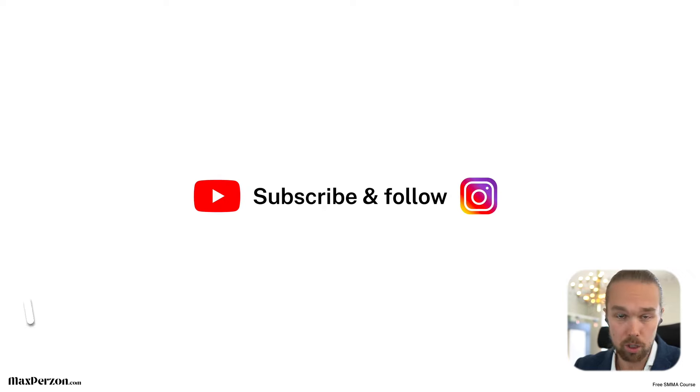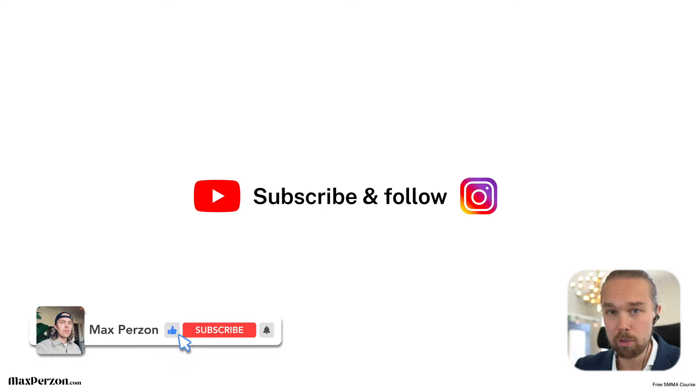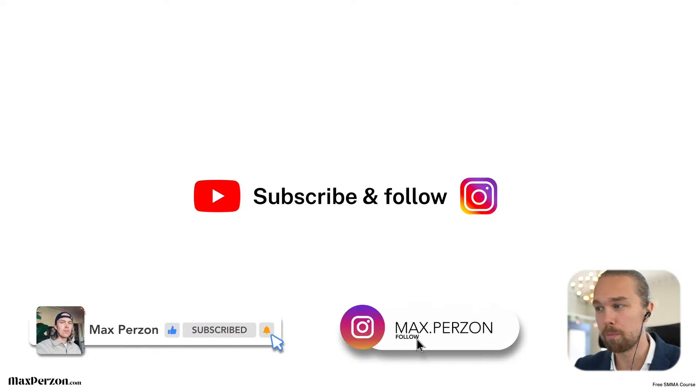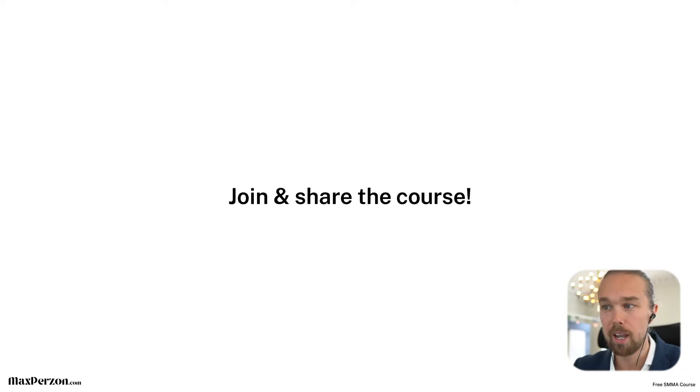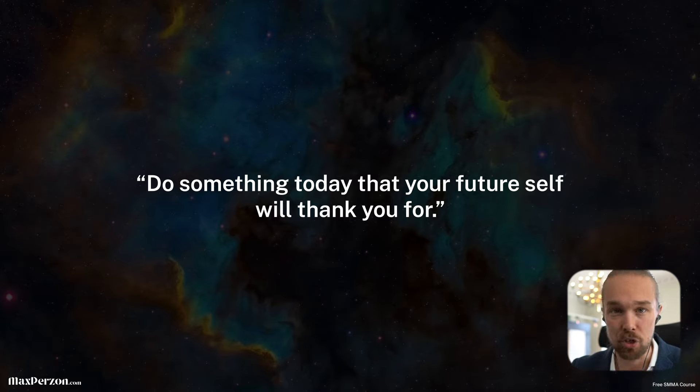That's basically it for this video. Join the community, join the course, subscribe to my YouTube channel, and follow me on Instagram because I post a lot of updates there too. Join and share the course and this video — just send somebody a link and they can go through the course and maybe change their life. Here's the quote for today's video: 'Do something today that your future self will thank you for.' This is important.